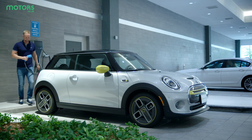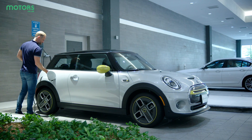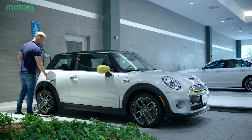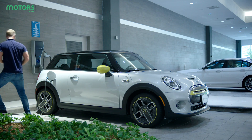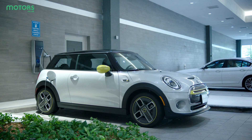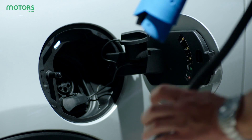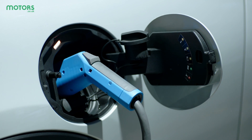Home charging is one of the easiest ways to add charge to an electric vehicle, though of course it's not possible for all drivers. If you can, it's definitely worth having one installed. You'll need to go through a certified company to have the installation done and they'll do a check of your home to ensure that its electricity supply will be able to cope with charging an electric car. Now that the government's grant has been removed, a home charger will cost around £800, though many car companies are providing their own incentives to drive down this cost.